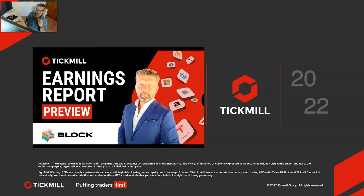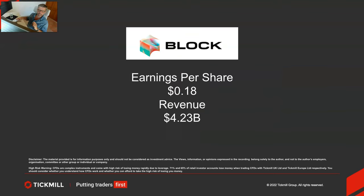Welcome traders to another Tickmill earnings report preview with me Patrick Munnerly. Before we jump into today's report it's important to adhere to the risk disclaimer. The material provided is for information purposes only and should not be considered as investment advice. Views, information and opinions expressed by me are solely mine and they're not indicative or representative of those held by Tickmill UK or Tickmill Europe Limited. Okay let's jump into today's report.